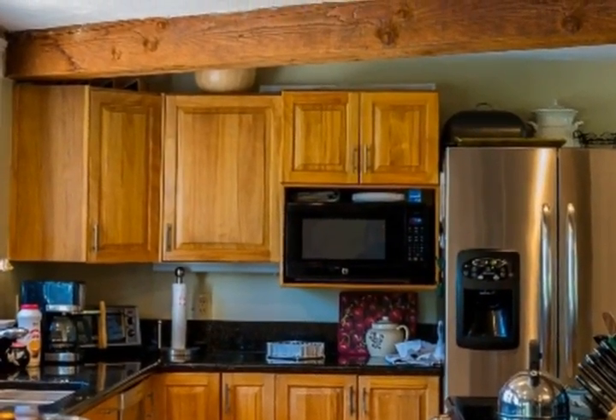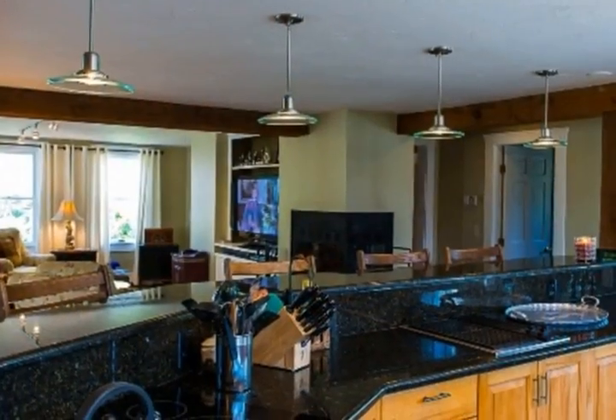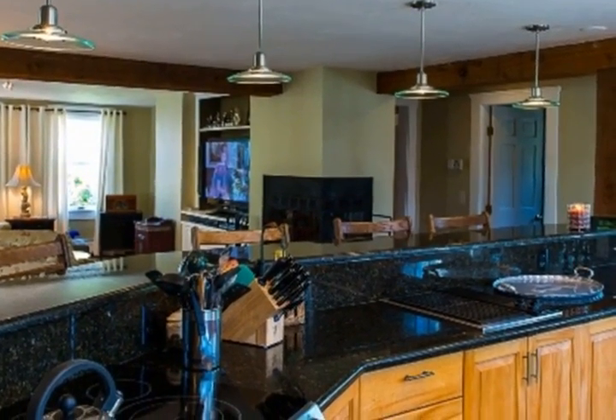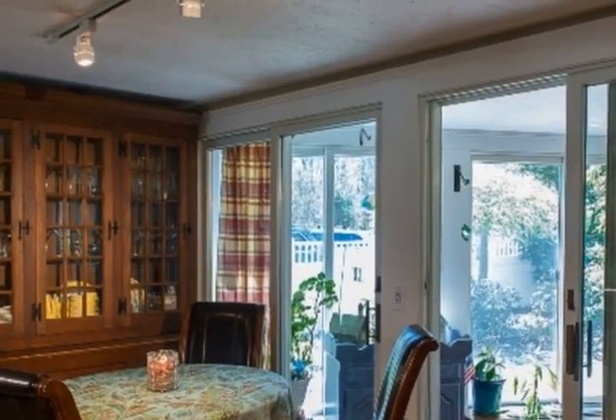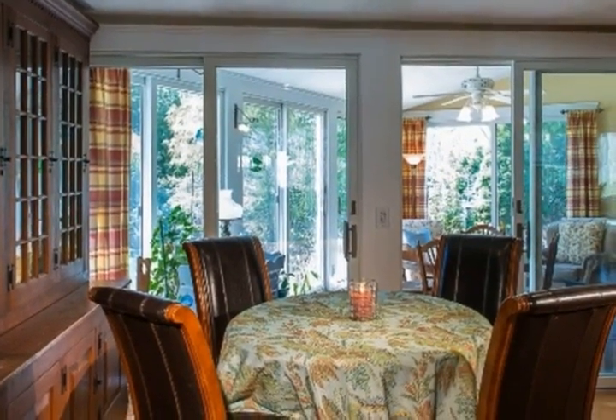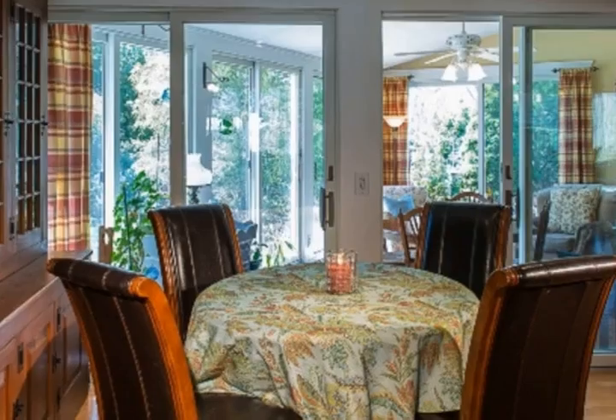An incredible amount of living space tastefully done, consisting of a wonderful four-season sunroom with lovely views, updated kitchen with pendant lighting, granite and stainless appliances, and so much more. Great billiard room with stone fireplace, family room with French doors.